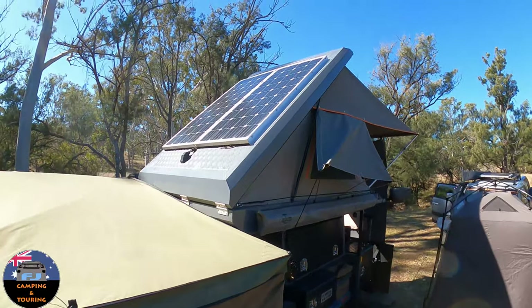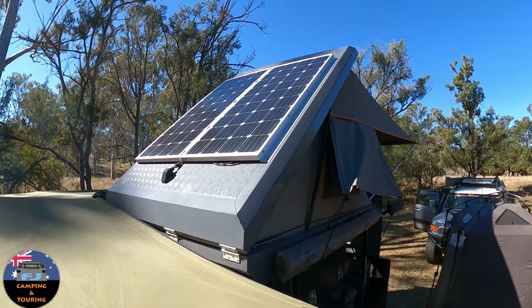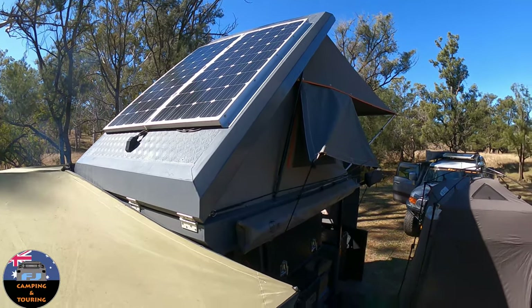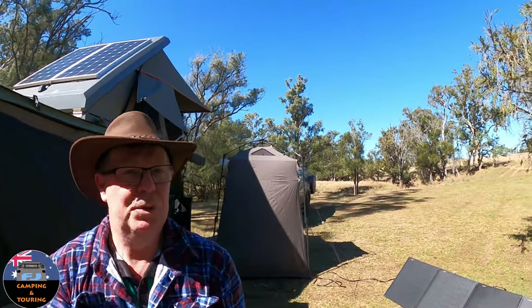We've set up our camper and I've actually got 300 watts of solar up on the roof. Up there you can see the RedArc panels — they come with the trailer, they're good panels. Most of us will have a set of solar panels on our camper or car.